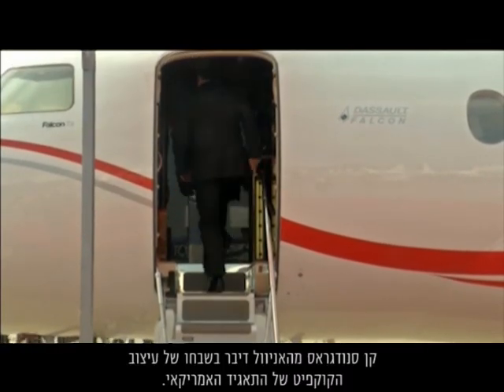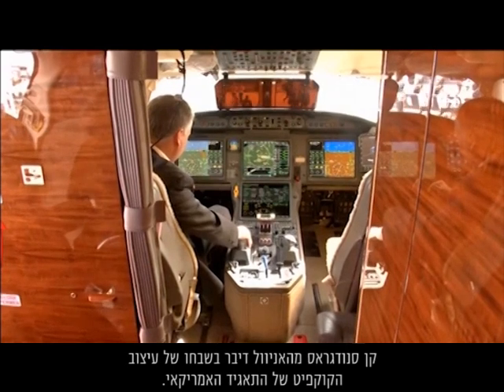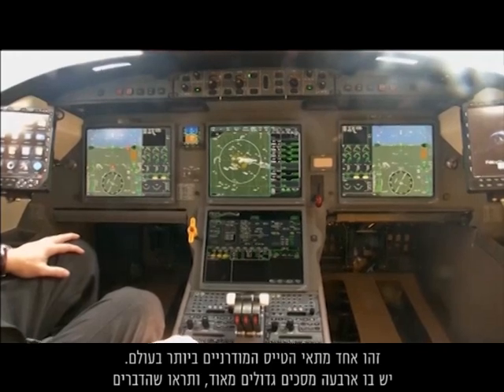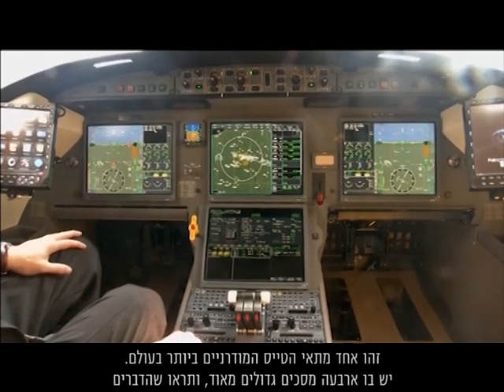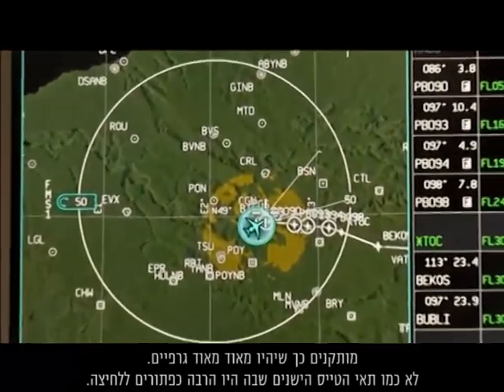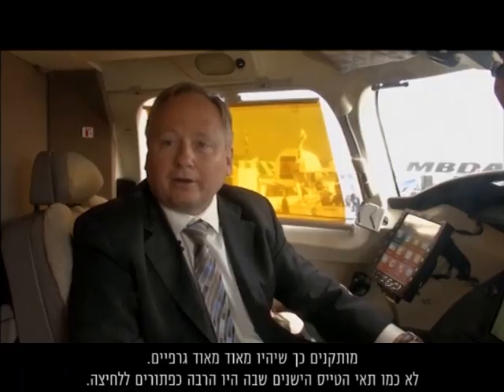Honeywell's Ken Snodgrass lauded the conglomerate's cockpit design. This is the Honeywell Primus Epic cockpit — we're actually sitting in the Dassault F7X, one of the most modern cockpits in the world. It has four very large screens and things are set up to be very graphical, not like the older cockpits where you had a lot of button pushes. There's a lot more now like you use on your mobile phones and tablets.